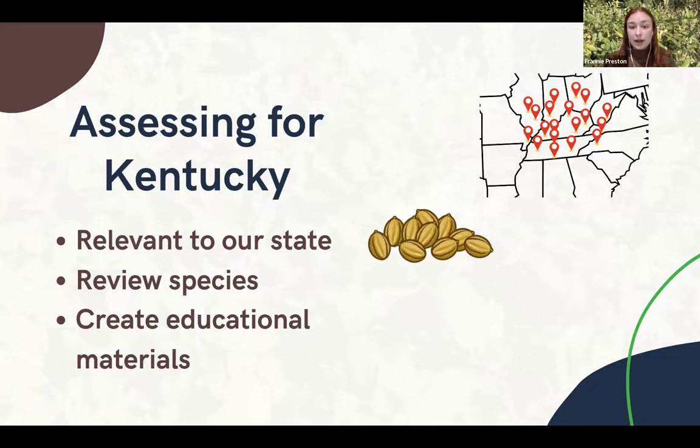The next category that we look at is potential. There are questions in this category that we find research for, such as: how many viable seeds does it produce per year? Does it reproduce vegetatively? Is it spread via birds or wind? Questions like that.